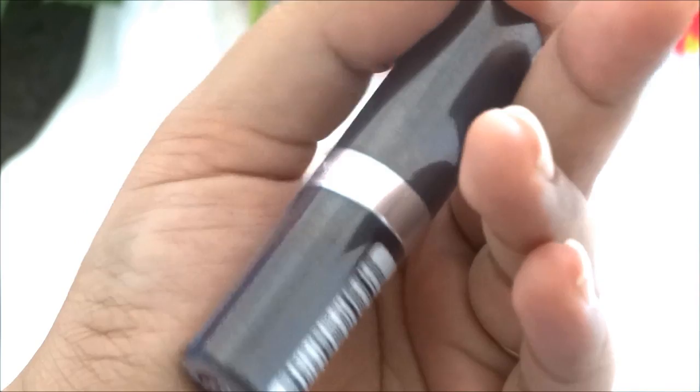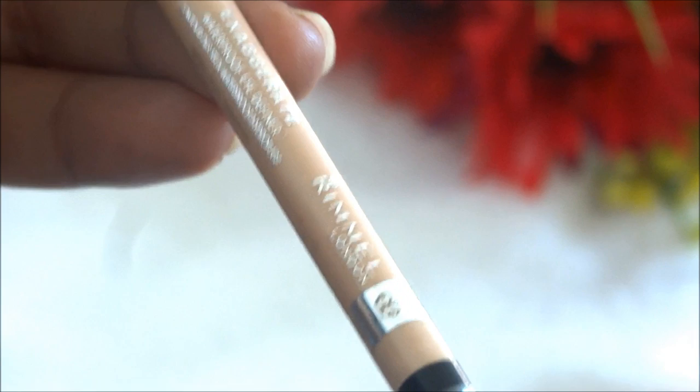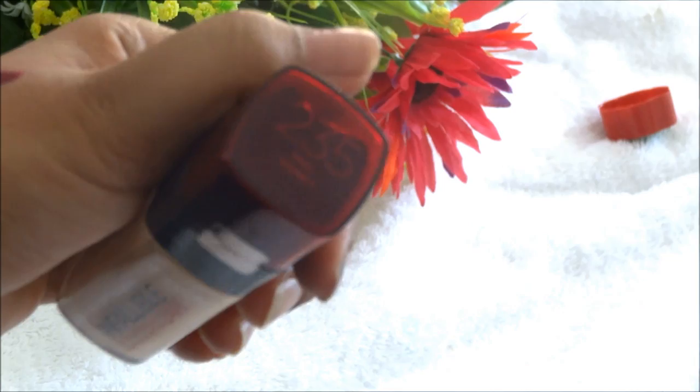Then I picked up two creamy eyeliners from Rimmel. The first is Scandalize in shade 005 Nude in pencil form with a creamy finish, and the second is Exaggerate number 213 in nude, which has a powdery finish and is not as creamy as the Scandalize one — I plan to use it to tight-line my lower lash line. Then I also picked up the L'Oreal Infallible 24 Hour Stay Fresh Foundation in shade 235 Honey.